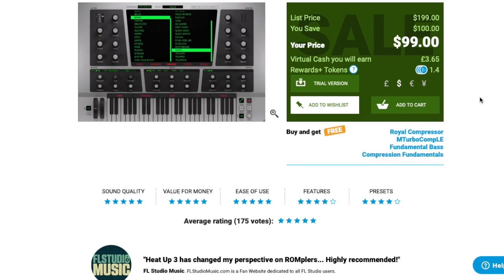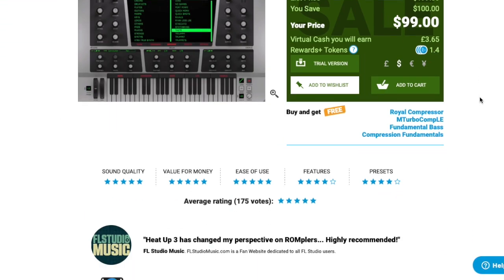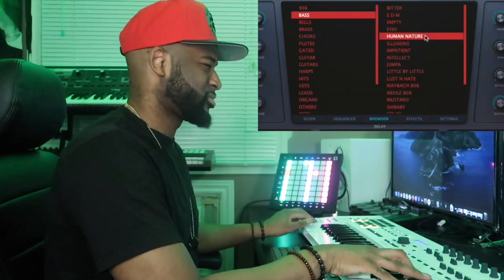We're down to the top three. At number three is one of my all-time favorite plugins — Heat Up 3. It's still on sale for $99, typically $200. I personally bought it for $150 and thought I was getting an amazing deal, so at $100 you really can't go wrong. I use that plugin all the time. It's a go-to for inspiration and it's so user-friendly, so easy to use.